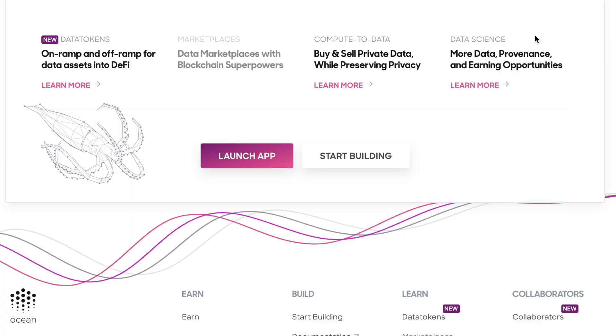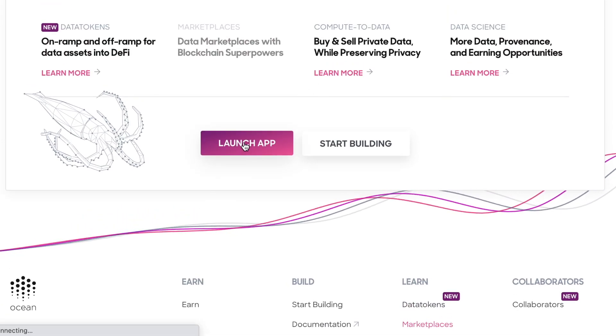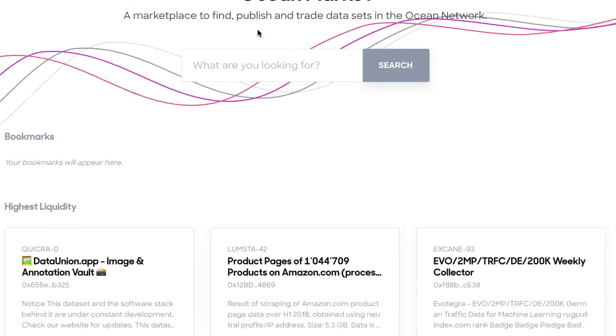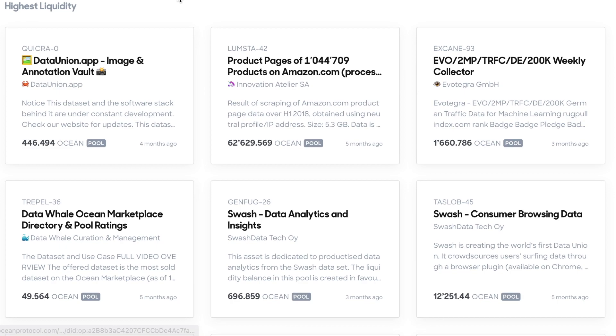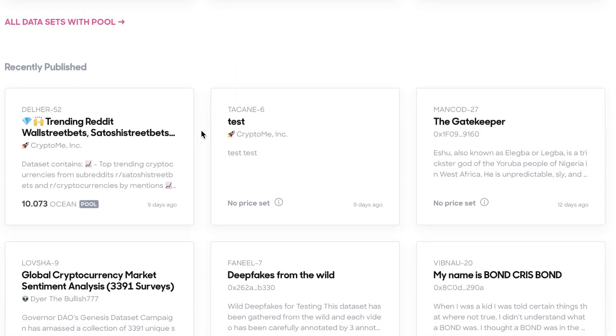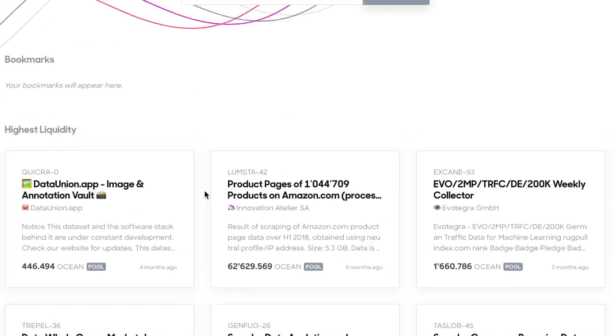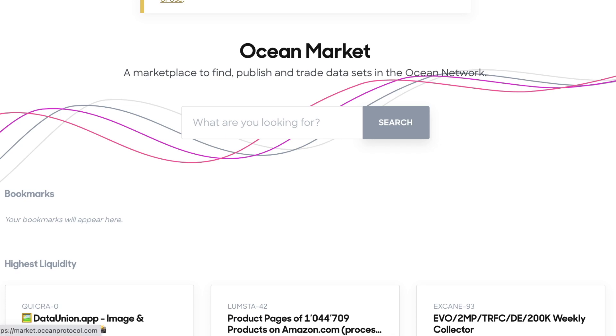The Ocean Market, accessible at market.oceanprotocol.com, currently has around 287 data sets available with fixed or dynamic pricing. You can get Robin Hood stocks with buy/sell/hold percentages, global cryptocurrency market sentiment analysis, deepfakes from the wild — basically any type of data can be sold on the Ocean market. Users can publish and consume data services, and this data is represented with an ERC20 token.